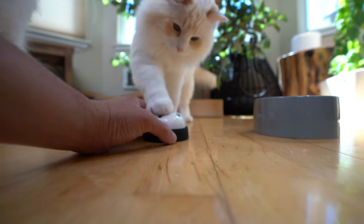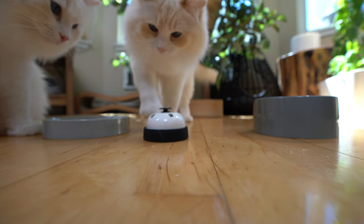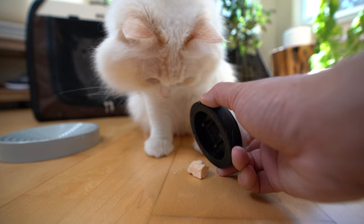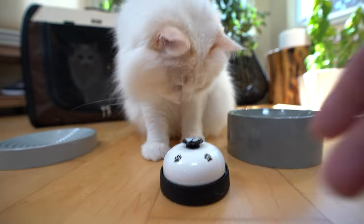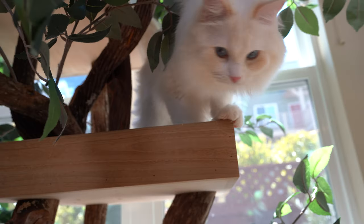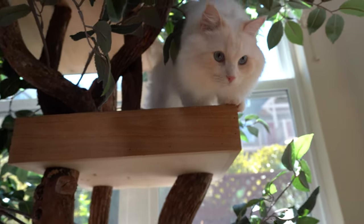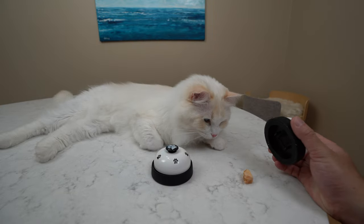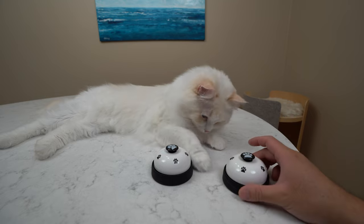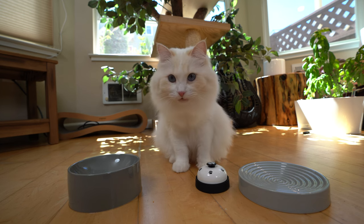Sometimes I even had to put Aria in a carrier so Teemo could have some one-on-one training sessions. While Aria was a quick learner, Teemo struggled. Teemo would give me the saddest face, and at times I was tempted to give him a treat — how can you resist those beautiful eyes? But I couldn't, because it would reward the wrong behavior. If I gave him a treat without ringing the bell, he wouldn't learn. Eventually, he got the hang of it.